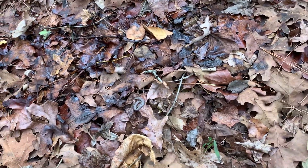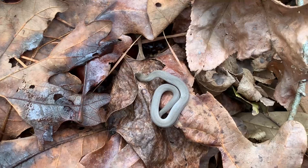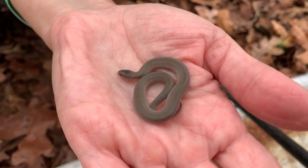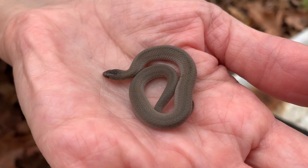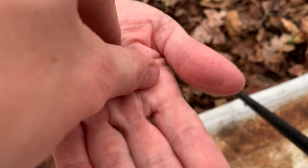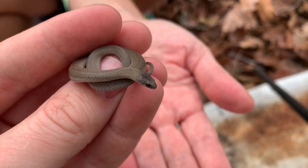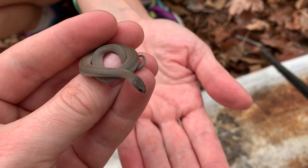First snake of the day and possibly the only snake of the day since it is late November — there is a little earth snake under this freshly laid piece of tin. The leaves under here haven't even really started decaying yet. These guys tend to be some of the first snakes to colonize pieces of tin once I put them out, so not a surprise at all. Really cool to see this guy today given how late it is in the season.